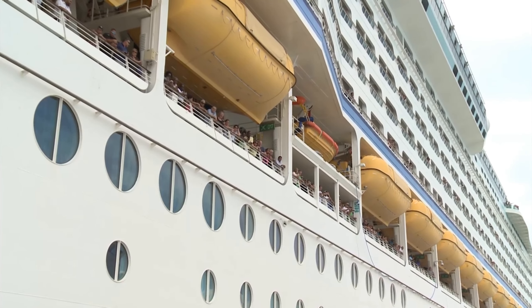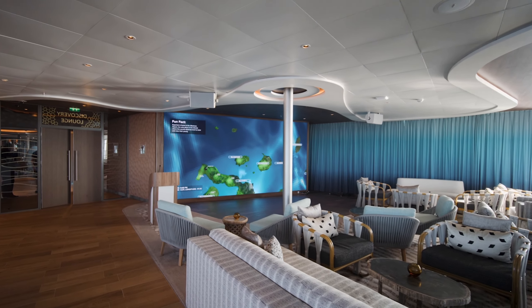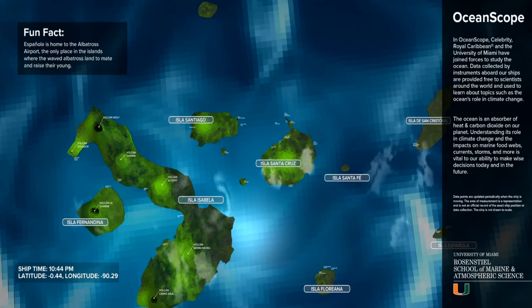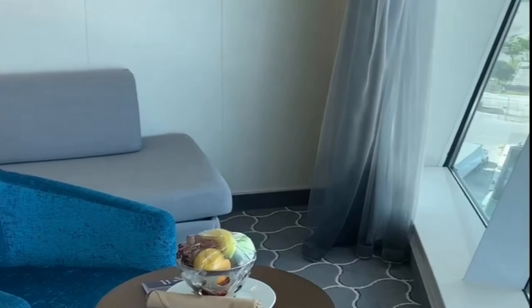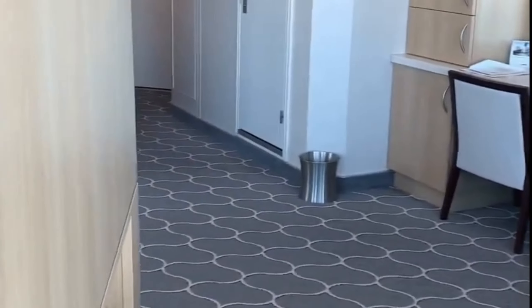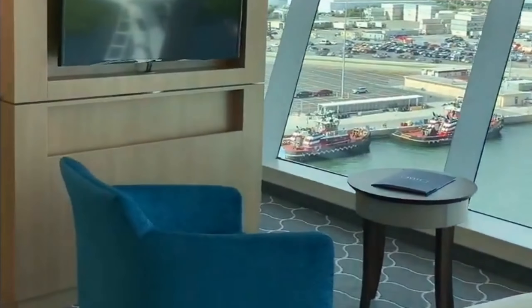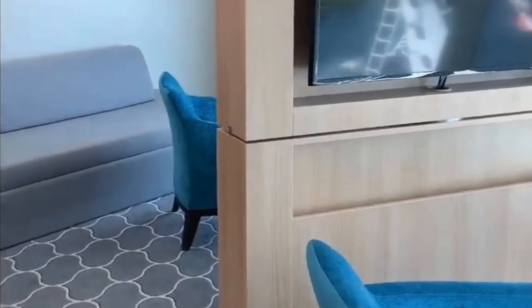So now I ask you, what type of ship do you prefer? Are you drawn to ships with charm and character, like the Adventure of the Seas, or do you prefer the newer and larger cruise ships? Let me know in the comments — I'd love to hear your thoughts. As you can see on my channel, I have many videos about cruises, both from Royal Caribbean and other cruise lines. If you want to stay up to date with the world of cruising, be sure to subscribe. Thanks for watching and see you soon.